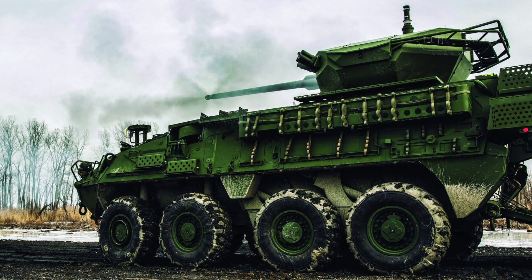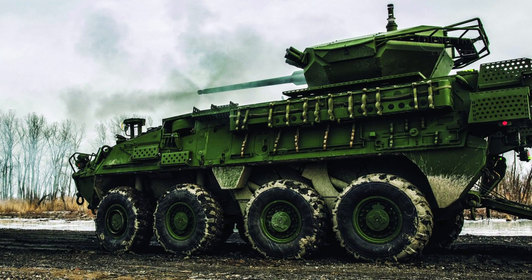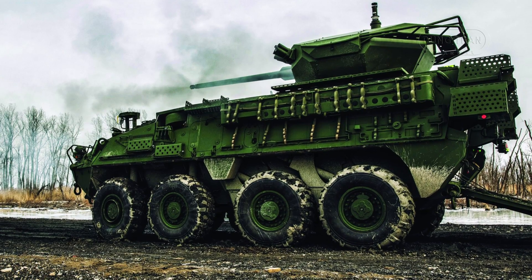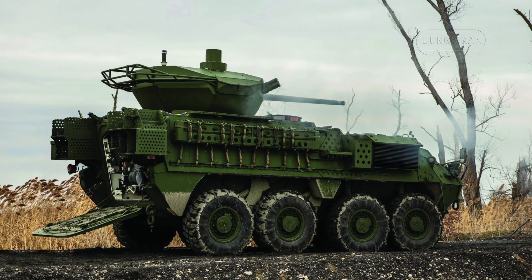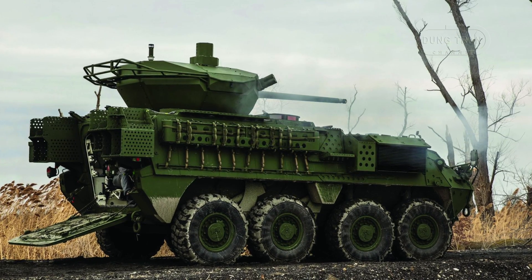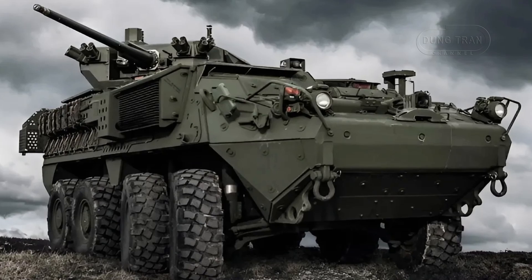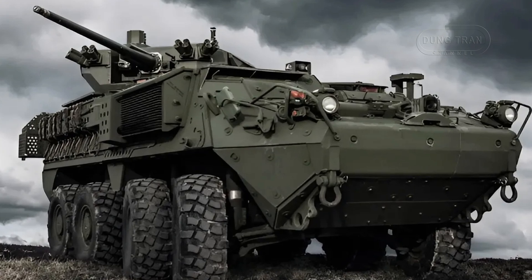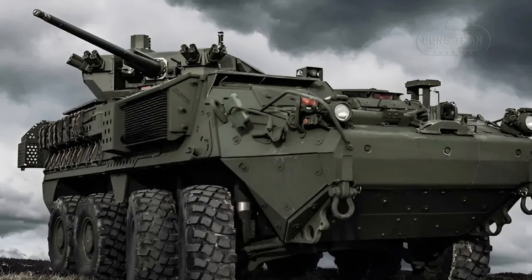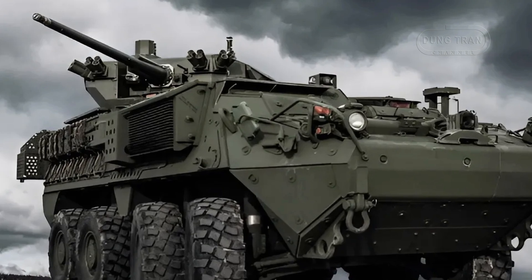The centerpiece of the ICVVA-130 upgrade is the integration of the 130 millimeter medium caliber weapon system, a significant enhancement over the Dragon's existing armament. The new 130 millimeter cannon extends engagement distances, enabling crews to strike enemy targets from further away with greater precision and lethality. This capability is essential for maintaining standoff distances, which can reduce the risk to U.S. forces while enhancing their ability to engage enemy infantry, light armor, and unmanned aerial vehicles.